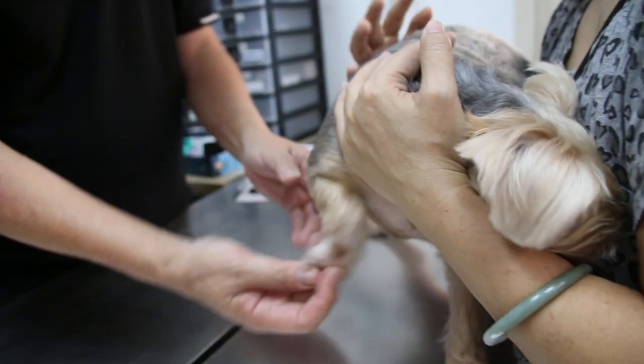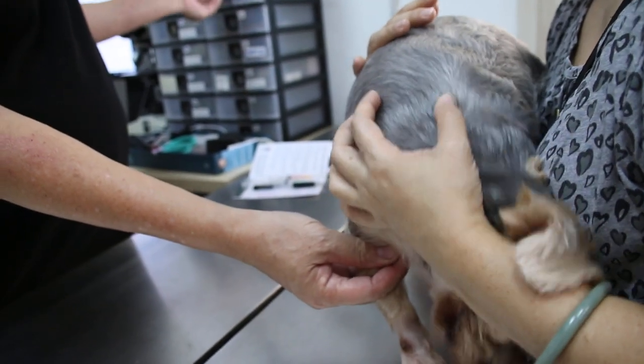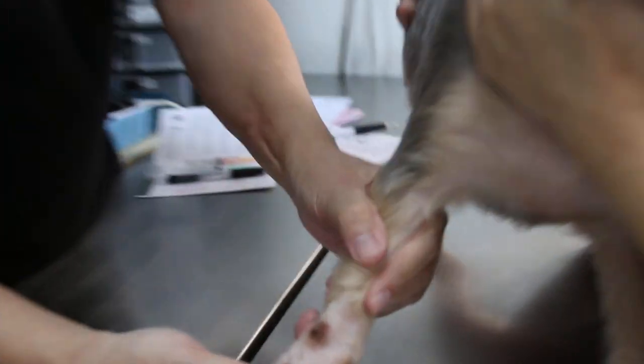18 December 2017. This is a Yorkshire female, spayed, 3 years old. This video is to educate pet owners and pet students.